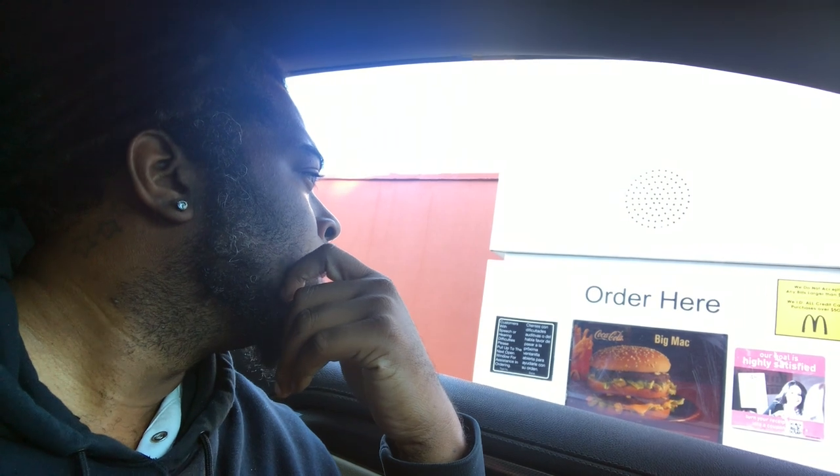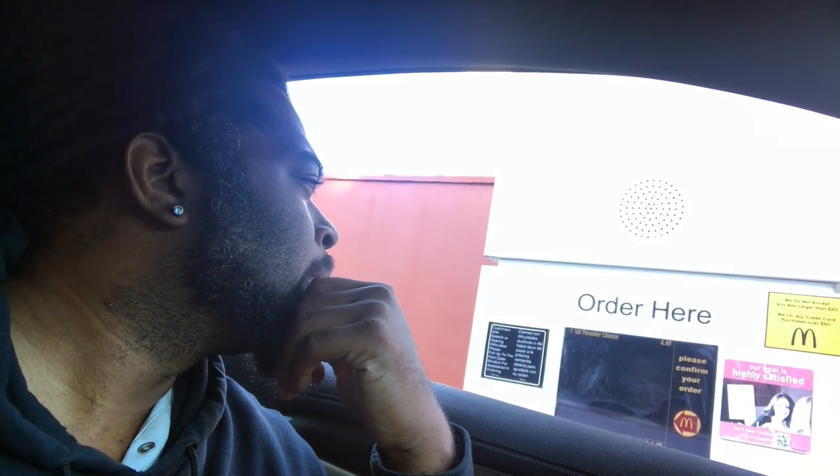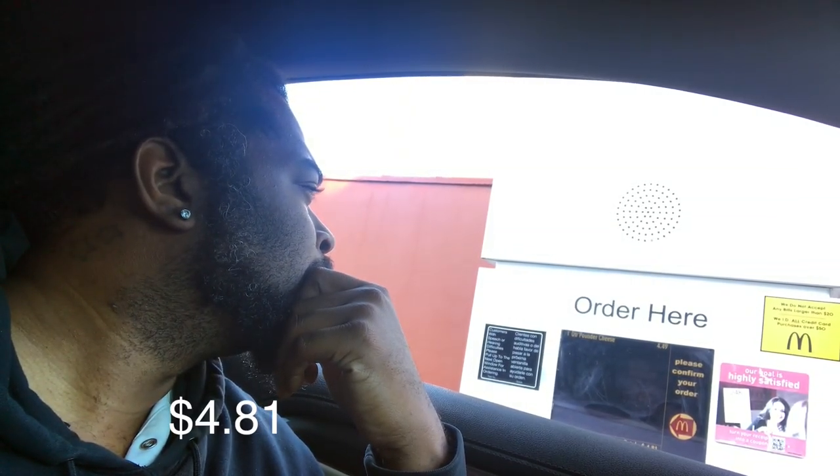Can I get a Quarter Pounder with cheese, please? Total will be $4.81.